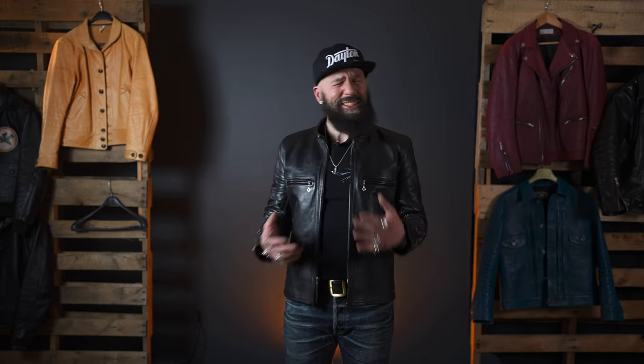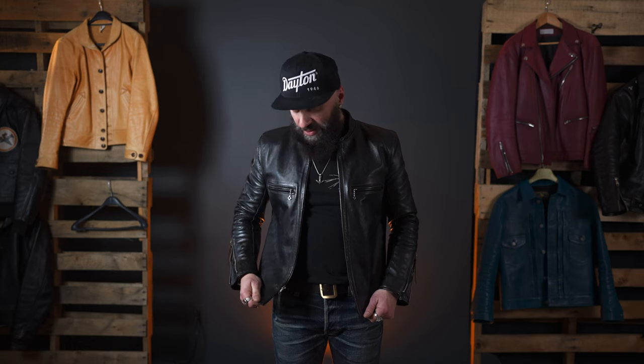I wear it for spring, early summer — wear it open, close it. It's just such a great jacket. It's broken in, it's comfortable, it's molded to my body. It's incredible.